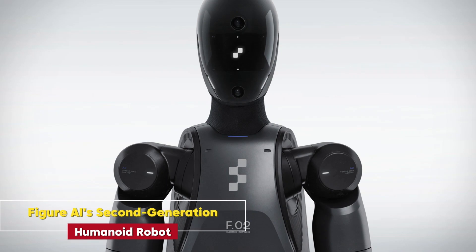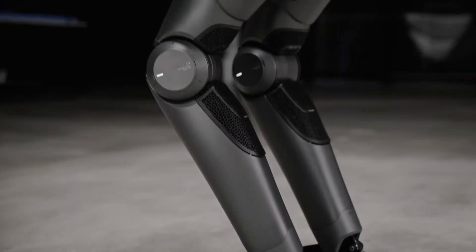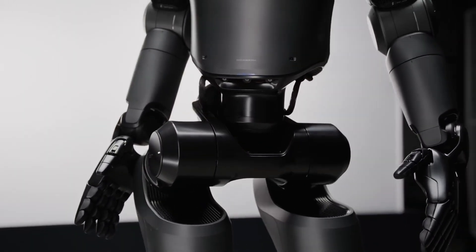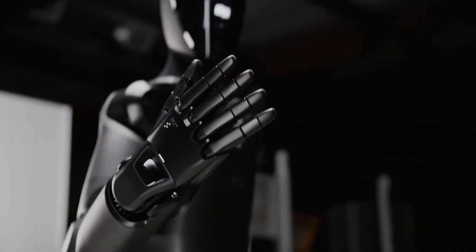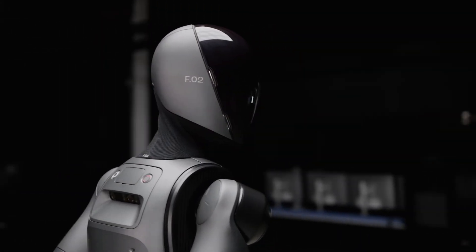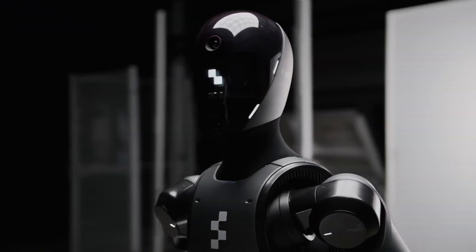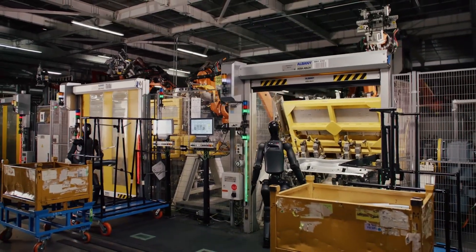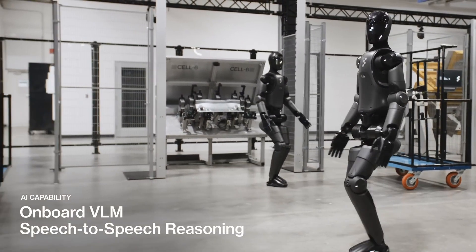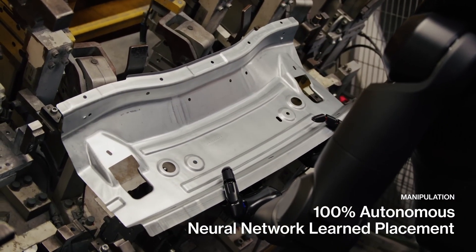Figure AI's second-generation humanoid robot. Kicking off the list is Figure AI's second-gen robot, an industrial marvel that looks like a futuristic sports car. With advanced AI, this humanoid robot now boasts five fully functional bendable fingers, enabling it to lift and manipulate objects weighing up to 55 pounds. This upgrade has improved its functionality, making it a serious contender for tasks in dangerous or high-risk industrial settings. Its sleek silver-black design has also been stripped of external cables, making it much more robust and efficient. From factories to disaster zones, this robot is on its way to being a game-changer.